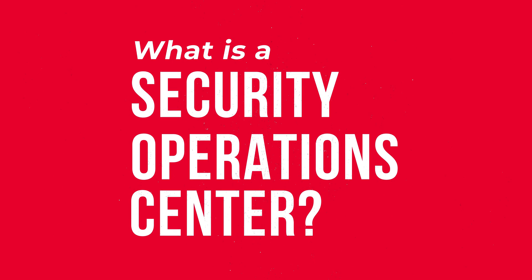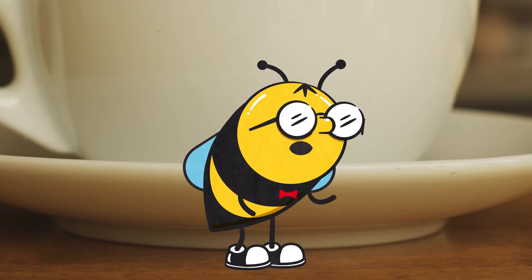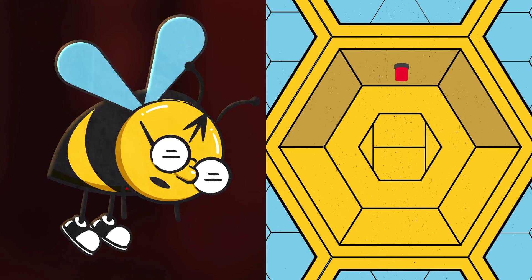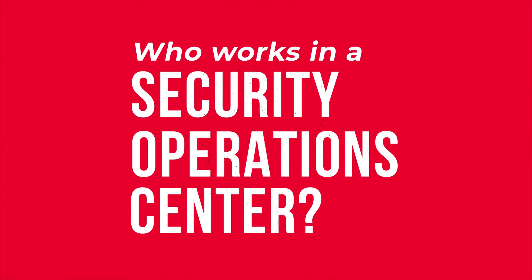What is a Security Operations Center? A SOC is the command room of a cybersecurity operation where experts monitor an organization's ability to securely operate. Think of a beehive — a high-tech beehive buzzing with cybersecurity professionals equipped with the latest tools and tech to keep threats at bay. With that visual in mind, let's explore who works in a Security Operations Center.